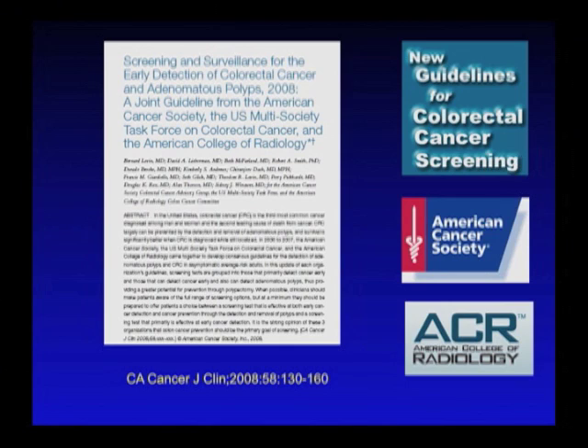I did want to bring to your attention that the American Cancer Society back in 2008 published new colorectal cancer screening guidelines. For the first time, this was jointly with the U.S. multi-society task force, which includes the Gastroenterology Associations as well as the American College of Radiology.